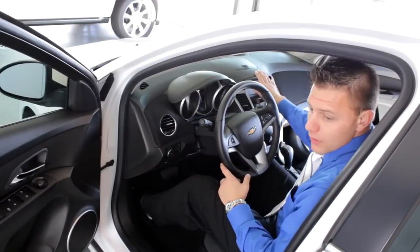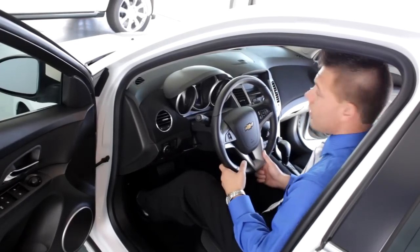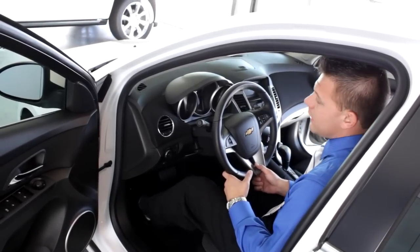We'll start with the radio here. All of our vehicles come with three months of XM radio for free, along with six months of OnStar for free. That includes roadside assistance, turn-by-turn navigation, directions and connections, and vehicle diagnostics sent directly to your email.